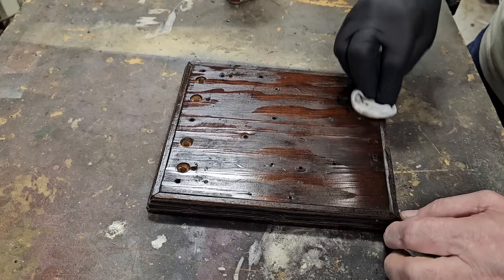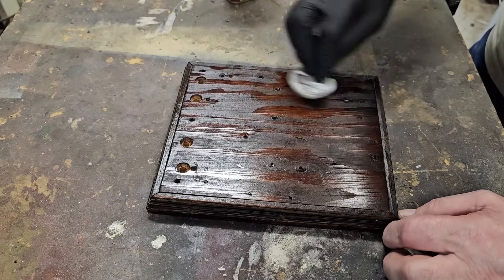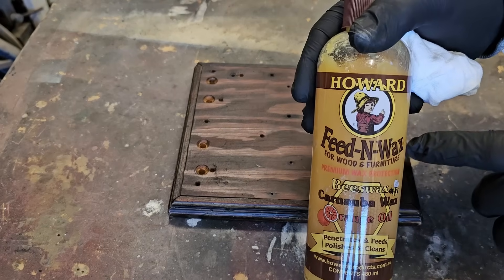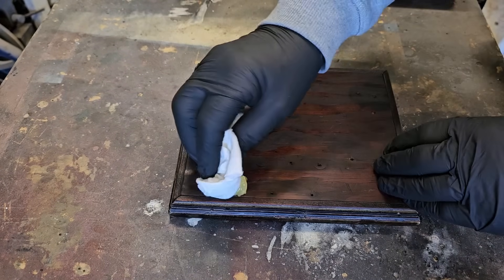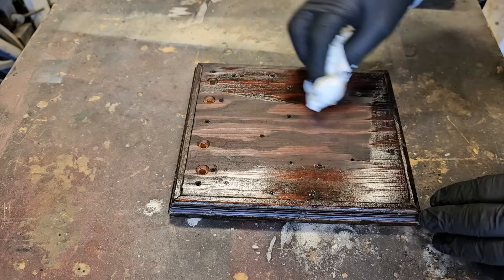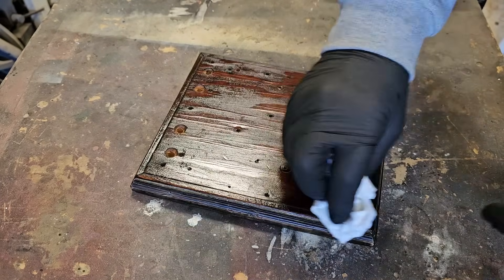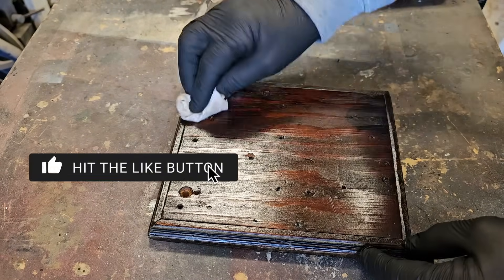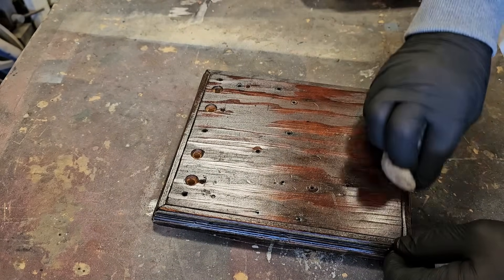That looks pretty good. I'll put another coat on once this dries - it's covered up some of the lighter areas where it's been damaged, so that'll dull off as it dries. This has been drying overnight and I'm going to put some Howard Feed and Wax on - this will protect the restorer finish and give it a nice semi-gloss. You just apply it and let it dry for about 20 minutes, rub off the excess, and buff it.